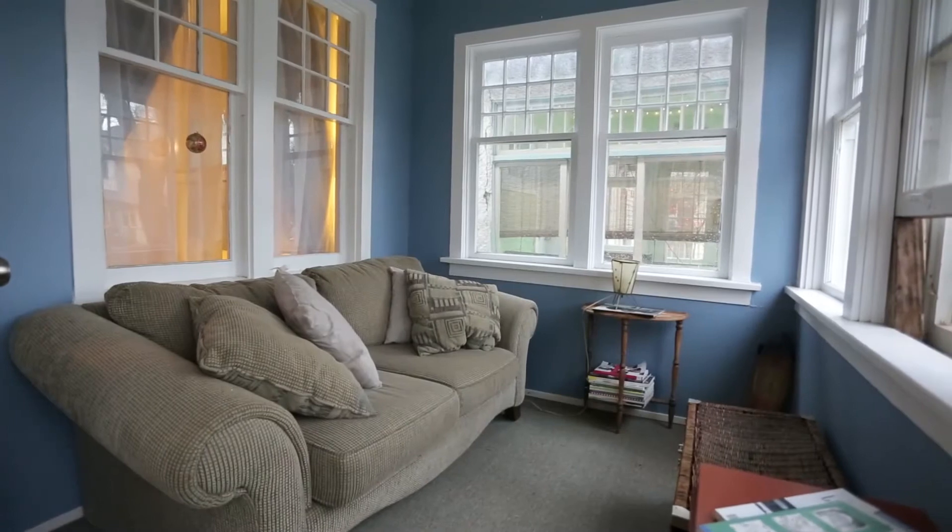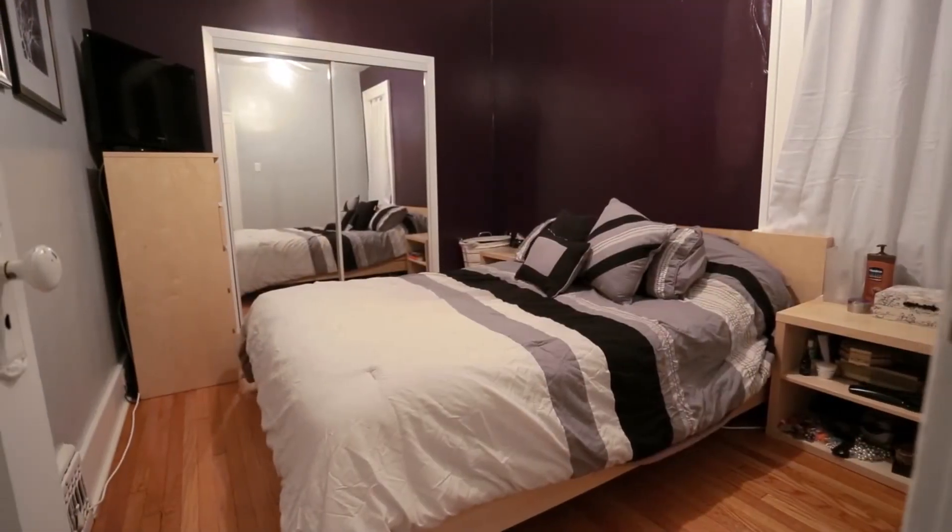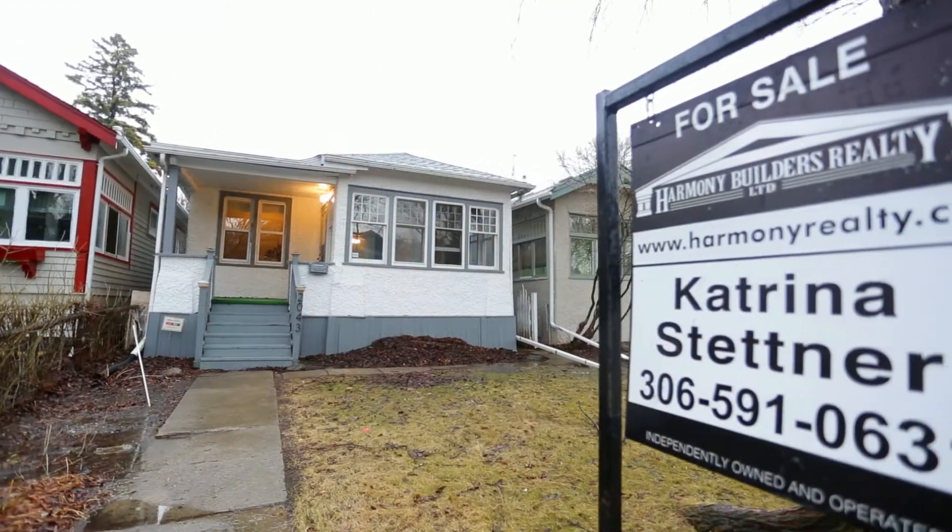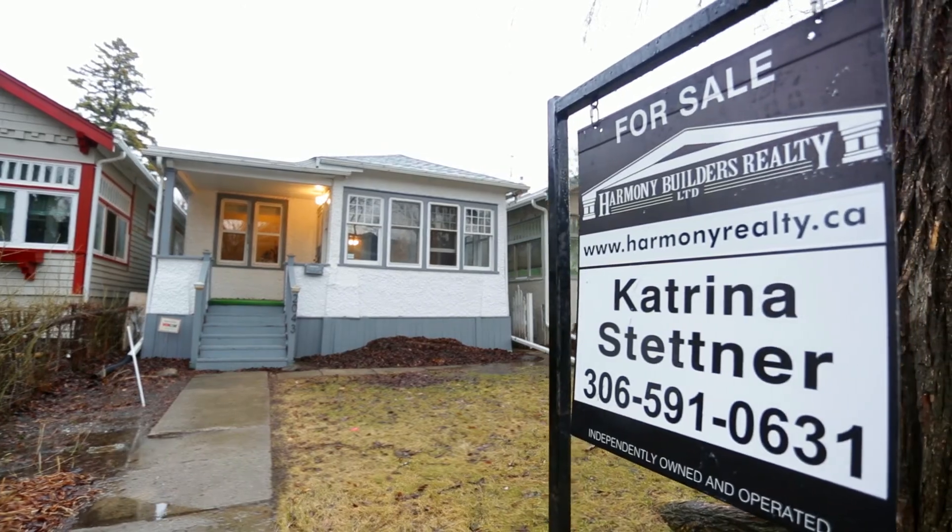This home is ready for its next owners to enjoy all that this great Regina neighborhood has to offer and it is a perfect starter home. For more information on 2043 Athol Street, please contact the listing agent today.